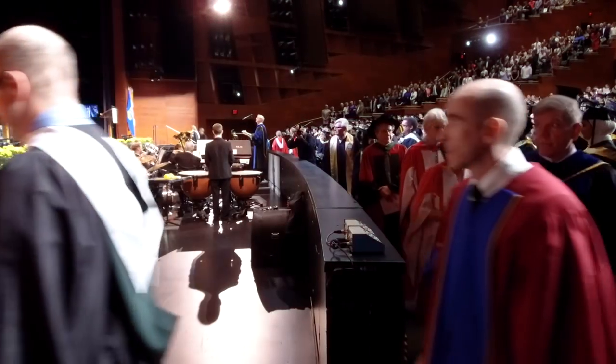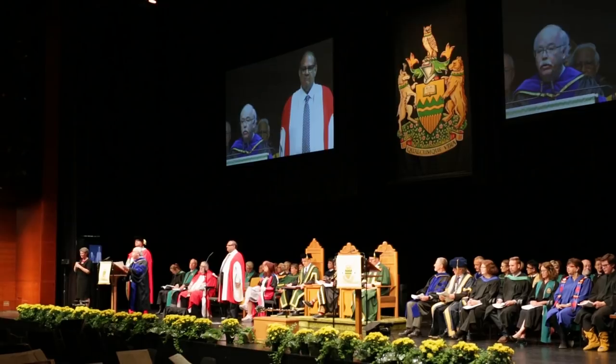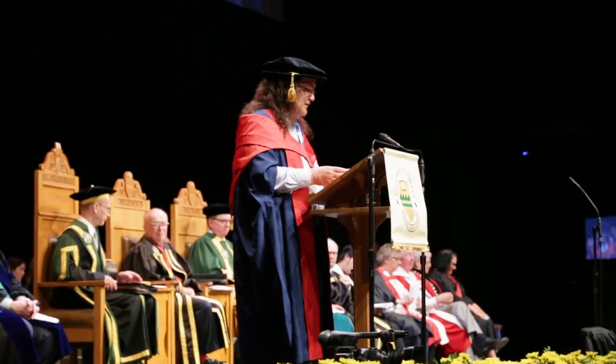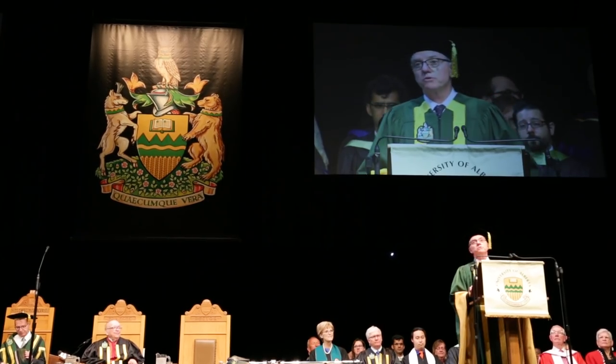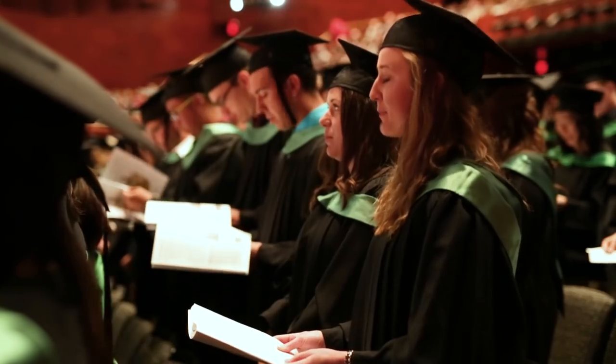The ceremony begins with a platform party procession to the stage — look at all those fancy gowns. After some welcoming remarks and the convocation address, you will be asked to rise and make your pledge to the university. Don't miss it.